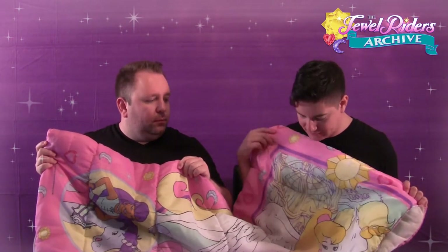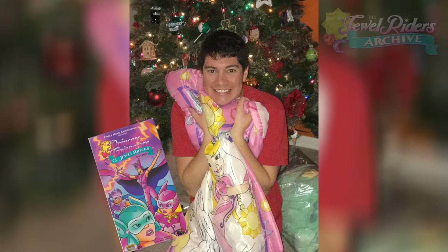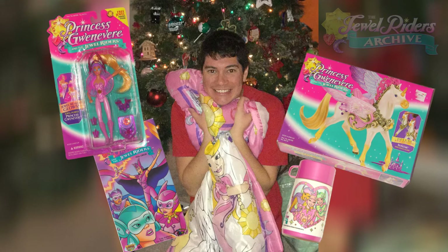If you have a kid who loves Princess Guinevere, this would be such a cool gift. Think of all the living room campouts you could have — watching the videos inside your sleeping bag, drinking from the thermos from the lunchbox set, having hot chocolate with marshmallows, and playing with your Guinevere and Sunstar toy. It would be so fun — it's just such a great piece.